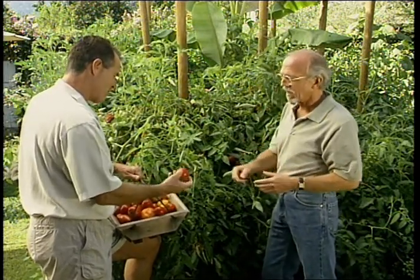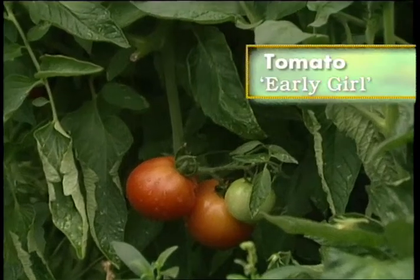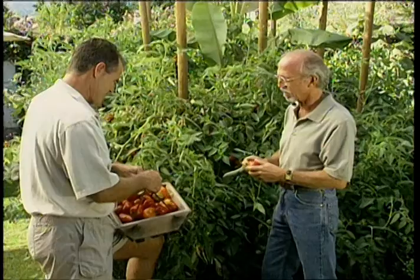In an 80-square-foot raised bed, you've got eight different varieties. What I like is the fact that you not only have heirloom, you've got the standard hybrid ones as well. Early Girl is my favorite tomato — early to ripen, a medium-sized tomato. It's late in the season and it's still producing — it's loaded. Wonderful tomato.